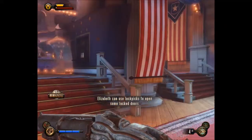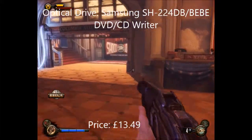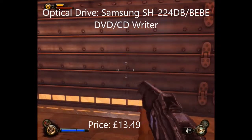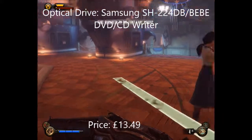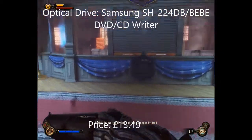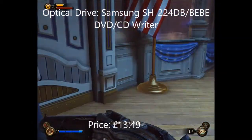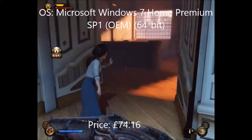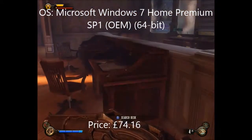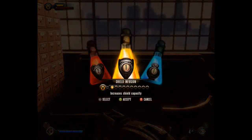For the optical drive I went with something really generic — a Samsung SH-224DB DVD/CD writer. You don't really need anything fancy for an optical drive; I wouldn't recommend anyone go out and buy a Blu-ray drive. Lastly, since I said this build includes an operating system, I went with Microsoft Windows 7 Home Premium Service Pack 1 64-bit. I was originally going to go with Windows 8 but Windows 7 is cheaper surprisingly, so I went with that.